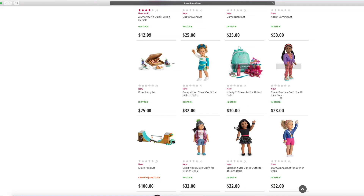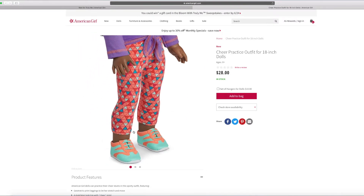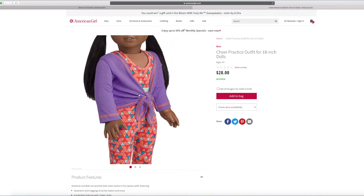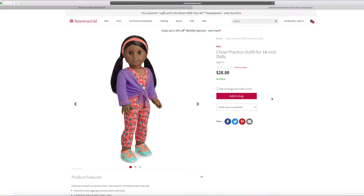And this is the cheer practice outfit. You can probably pack this inside your backpack and go have fun. It says cheer practice outfit so it has everything you need. It looks all perfect for running around, and you can also do some cheer stunts too.